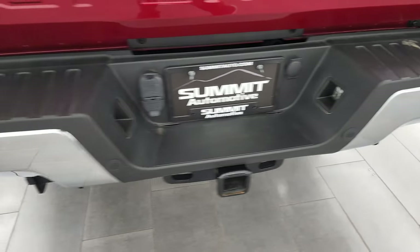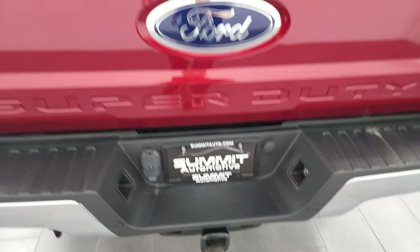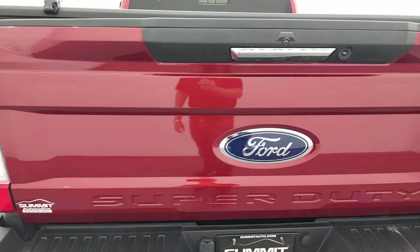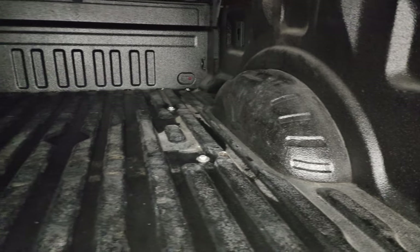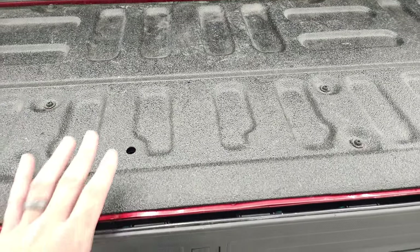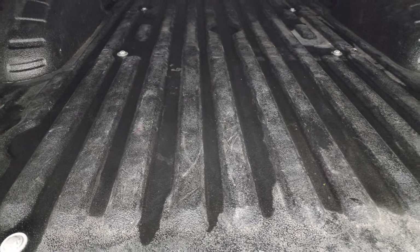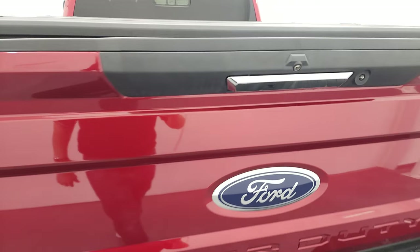Rear bumper is perfect — no dents or dings. Backup parking sensors, full towing package which includes a receiver hitch, four pin and seven pin wiring, and the tailgate is in very nice condition as well. Comes with a nice fold-up tonneau cover, tailgate step assist, and this one has spray-in bed liner. LED bed lights and that bed liner goes onto the tailgate, has the tailgate step assist as well. It's nice having that button in there to turn those lights on and off.